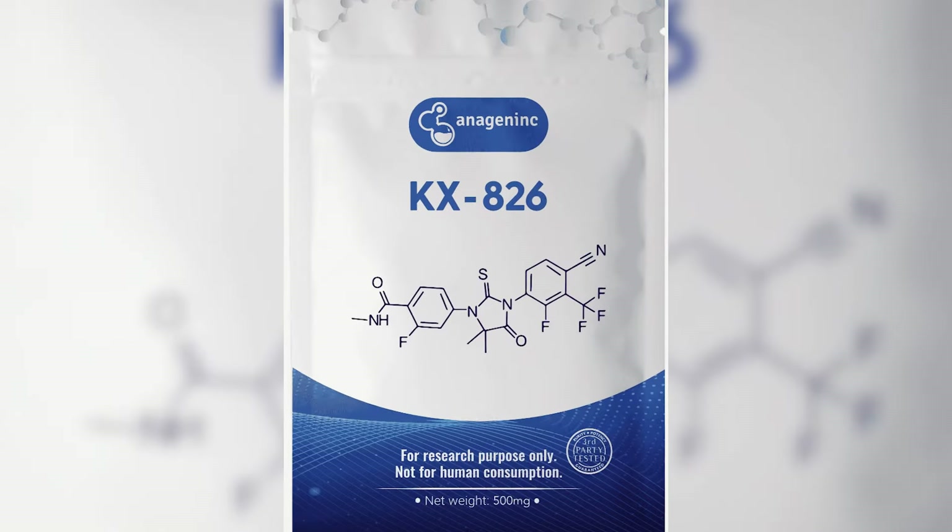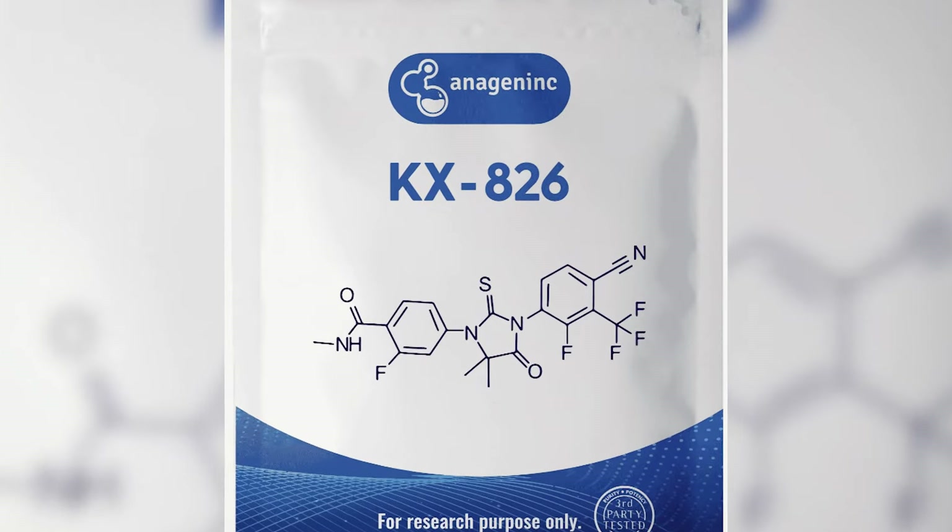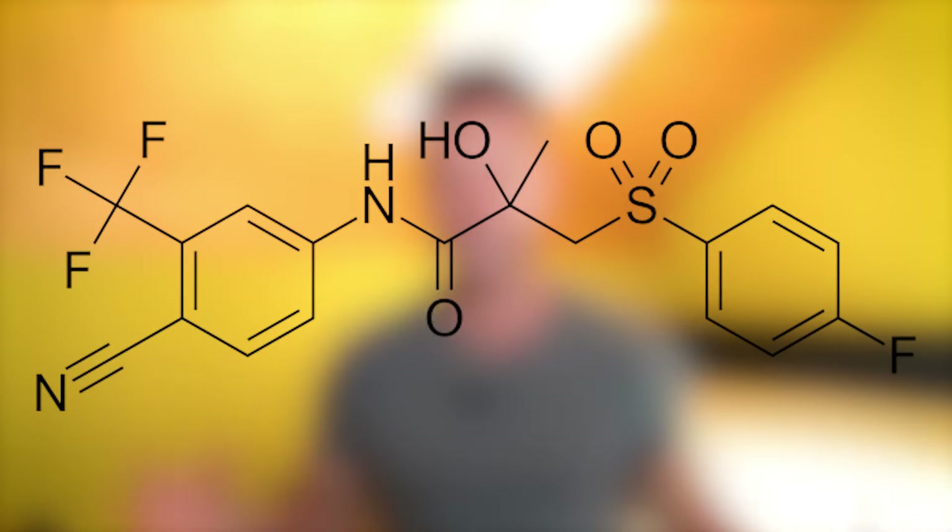Hey welcome back everybody! We are having a huge update on pyrolutamide KX826, a new potential anti-hair loss treatment from the family of anti-androgens.